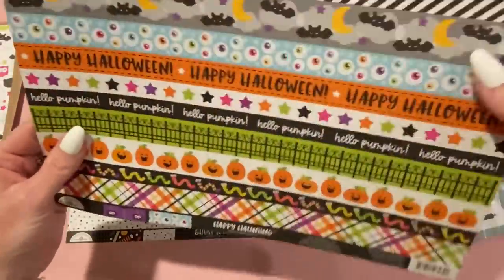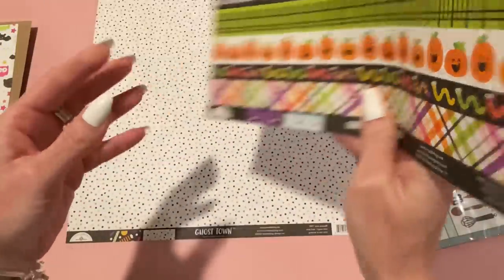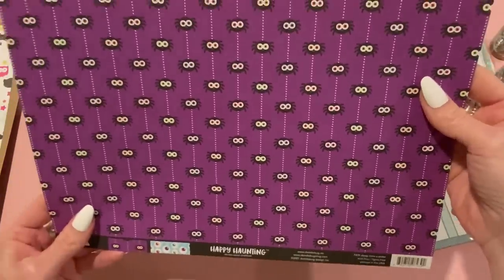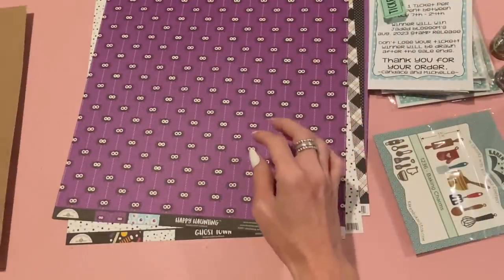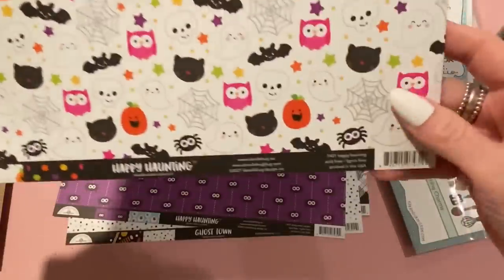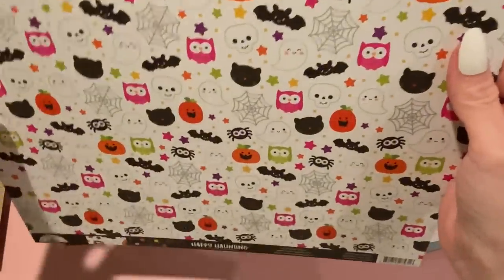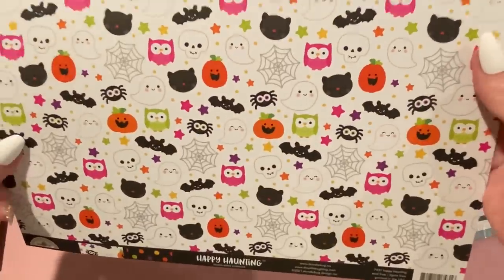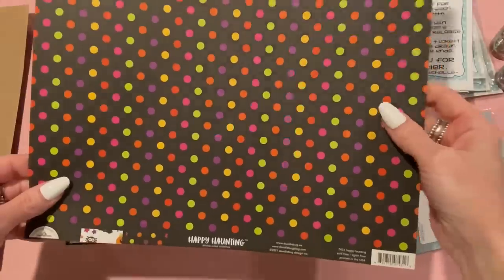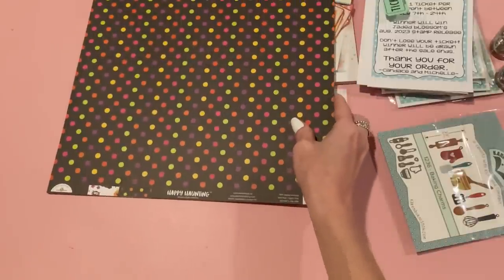Also from Ghost Town, 'Treat Yourself' has all sorts of cute hard candies and taffies with a white background and multi-color polka dots on the back. The last 12x12 is also from Happy Haunting — called 'Happy Haunting,' it's a white background with all the cute little images, and the back has big polka dots on black. I love cutesy Halloween — not into scary or realistic stuff at all.